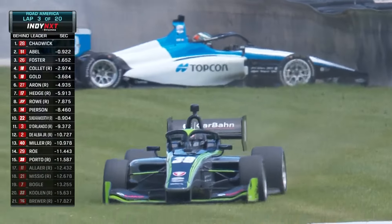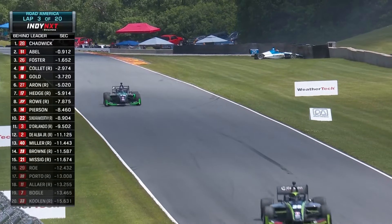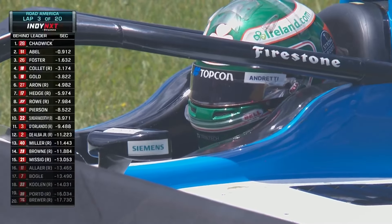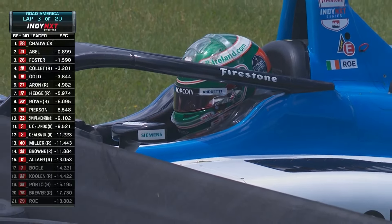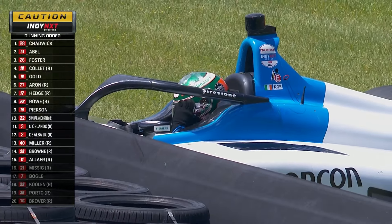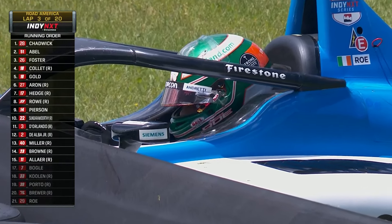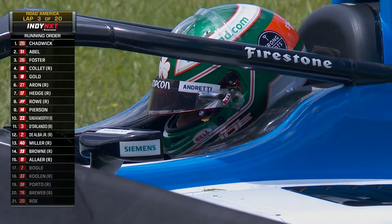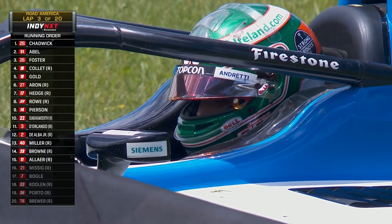We've got a big crash here. That's Kiko Porto in the 39, normally driven by Nolan Siegel, and James Rowe in the Topcon car. Porto will continue, and Rowe will not. Maybe not major damage — maybe if he can get pulled out of there he can continue. We do go yellow. The AMR safety team will try and pull James Rowe out of the grass so he can get rolling. Did Kiko just take me out? Well, we needed a break because we had a lot happen there in two and a half laps.